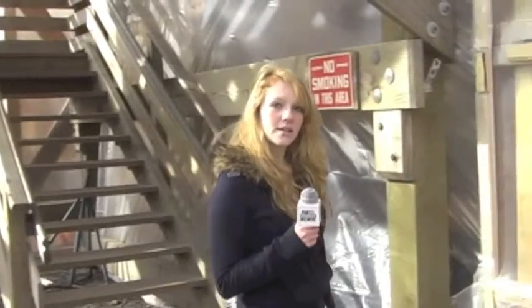Renovations of the Charles W. Morgan should be completed by July 2013, and she should be back out at sea by the following summer. This is Gabby Fabian reporting for Fox 61 Student News.